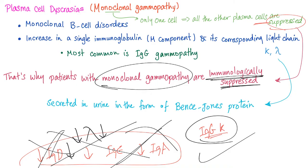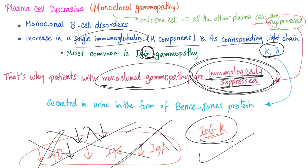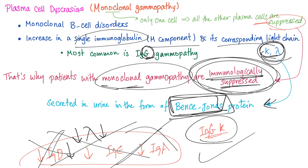It's useless — that's why it's a disease, that's why it's cancer. There is an increase in a single immunoglobulin in the M component — the M spike — and its corresponding light chain, choosing one from the heavy chain isotypes and one from the light chain subtypes. That's why patients are immunosuppressed. These light chains are secreted in the urine when there are a lot of them — they are detectable and we call them Bence-Jones proteins.